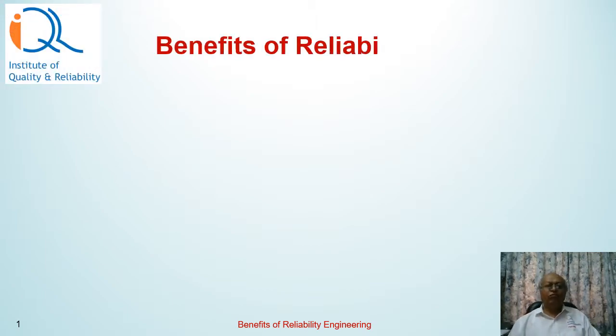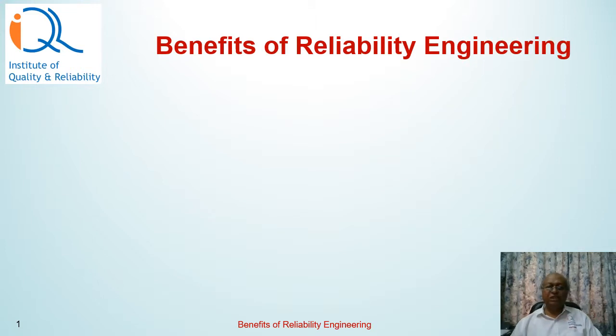Welcome to Institute of Quality and Reliability. My name is Hemant and I'll be talking to you about benefits of reliability engineering in this presentation.